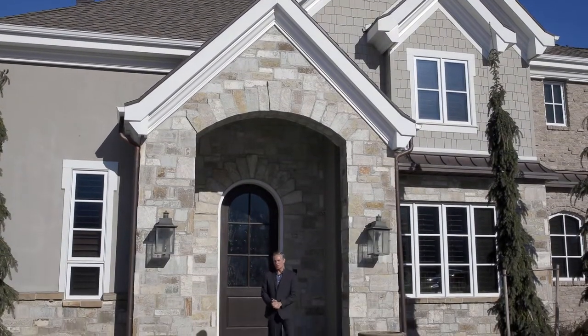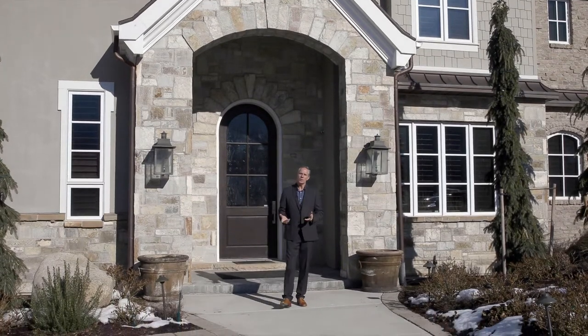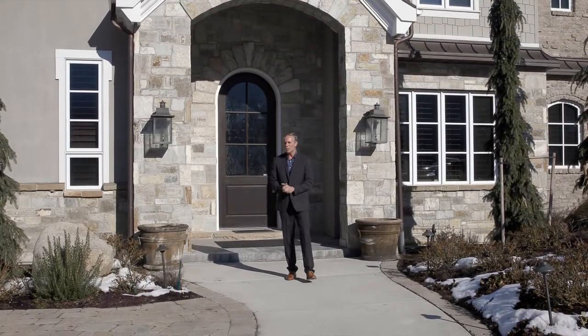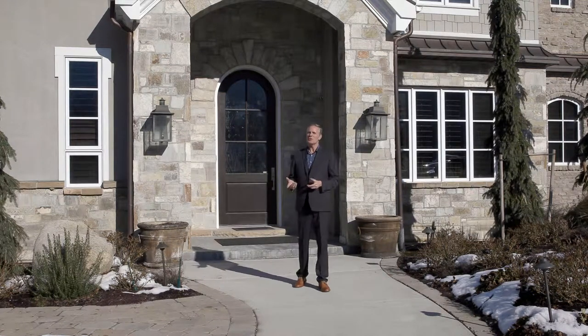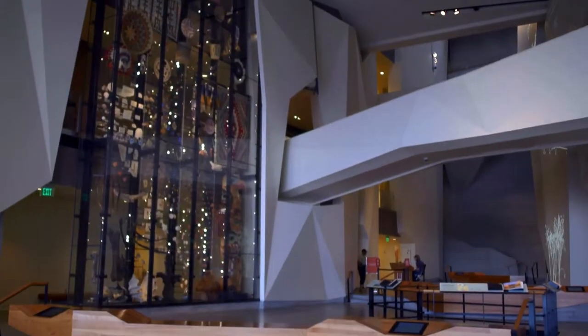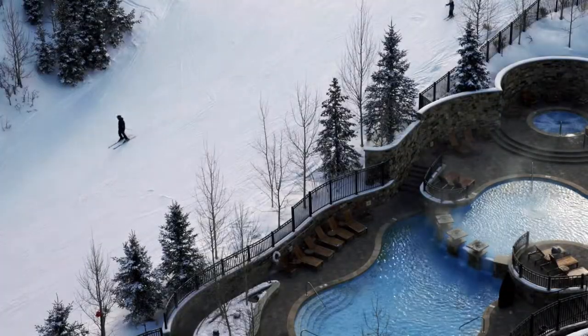Just 20 minutes from the centre of Salt Lake City lies the exclusive gated neighbourhood of Pepperwood. The beauty of this location is it allows you to cross barriers between lifestyles. My name is Mark Thomas and I'm going to show you how to be part of cosmopolitan city life whilst enjoying the exhilaration of numerous world-class winter playgrounds.